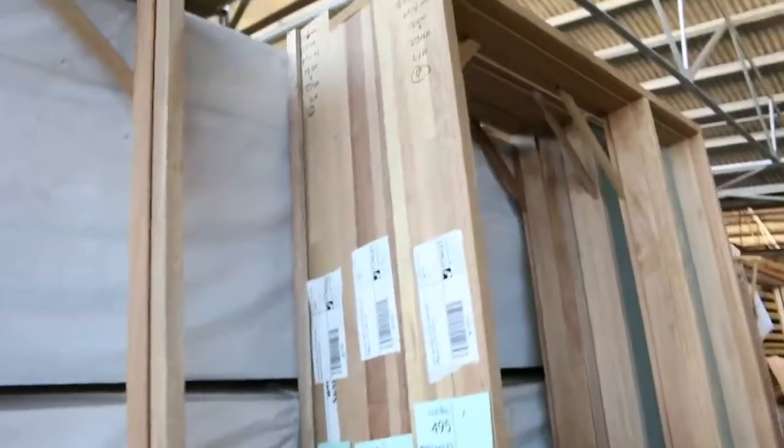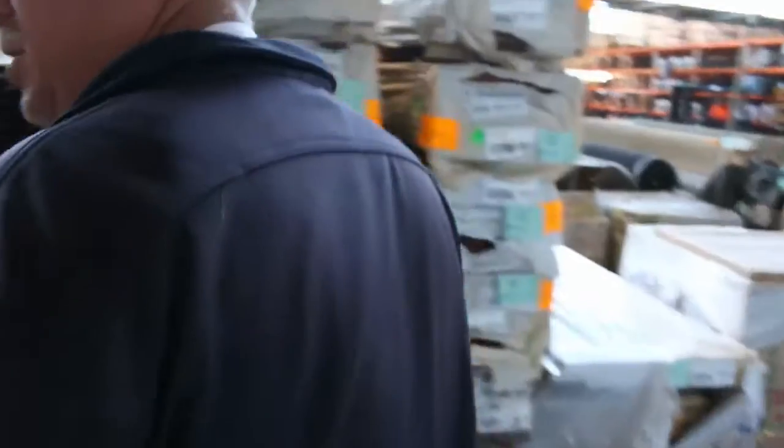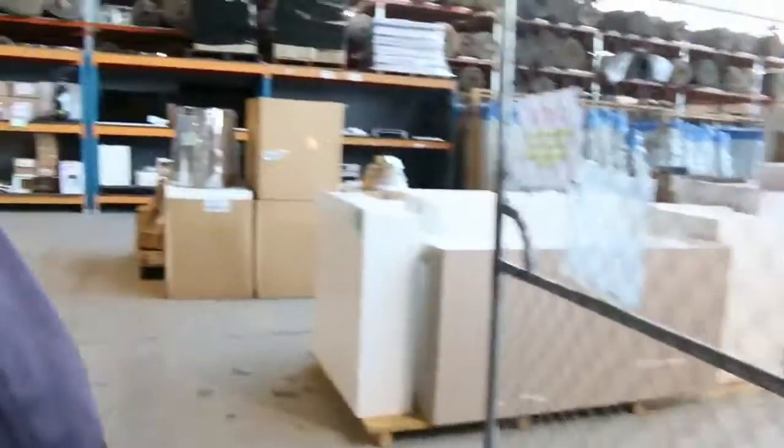Over here we've got a number of different entry frames — some with glazed side lights, some without. Great looking timber auction. Let me give you a quick preview of the other two auctions now.